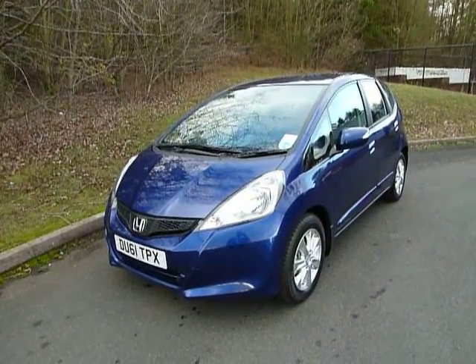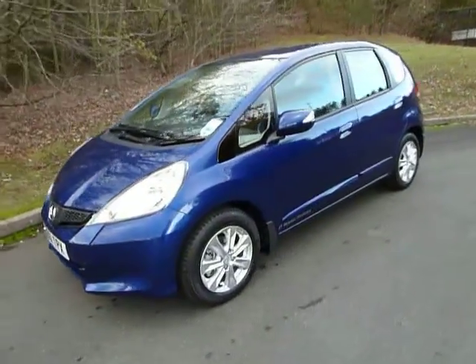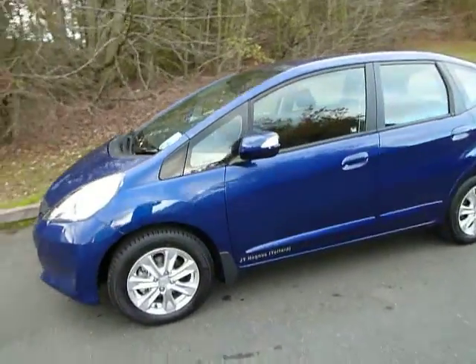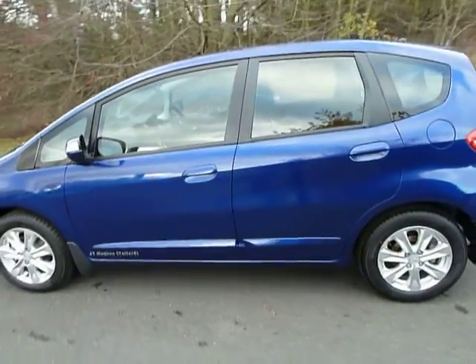Hi and welcome to JTU's Honda here at Telford. Here we have a demonstrator 61 plate Honda Jazz automatic, which looks absolutely stunning in the sapphire blue with the yellow wheels.